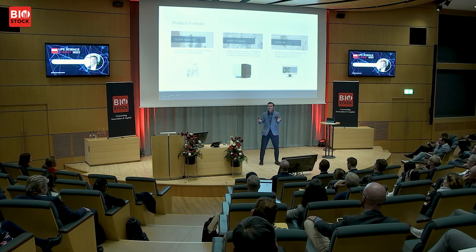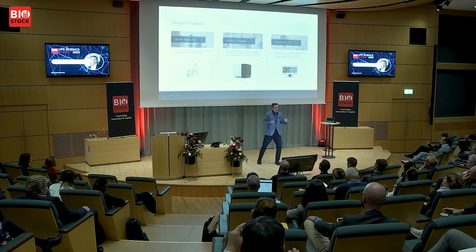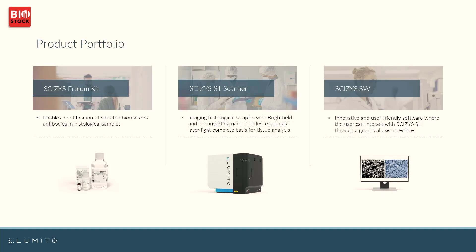What about the product and some more details around it? It is about a digital image — a very contrastful and precise image. In order to get that, we are using a scanner with LED light, bright field light, and laser. And we also have, to the left here, nanoparticles in that small bottle that you apply on the tissue sample.